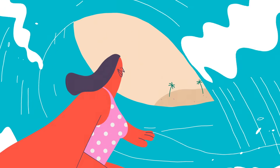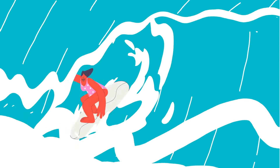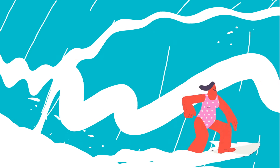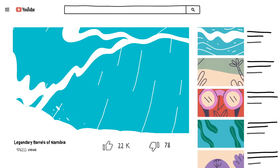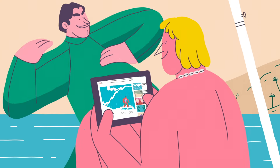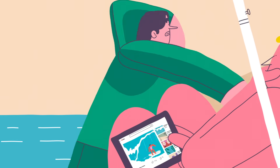Sometimes the curl might completely enclose part of the wave, forming a moving tube of water known as the barrel. Because of irregularities in the seafloor and the swell itself, few barrels last as long as the legendary 27-second ride off the coast of Namibia. But many who manage to get barreled have said they feel time passing differently inside, making it one of the most magical experiences a surfer can have.